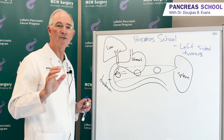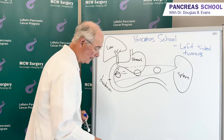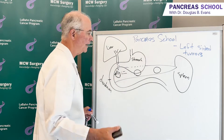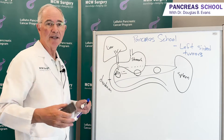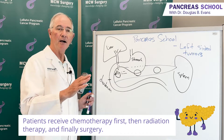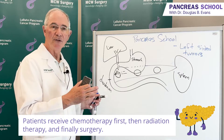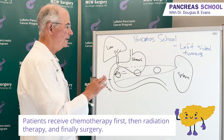Not infrequently, tumors in the body and tail of the pancreas can actually be operable. We treat those patients as we have explained in our Pancreas School edition on treatment sequencing — with chemotherapy, then radiation, then surgery.